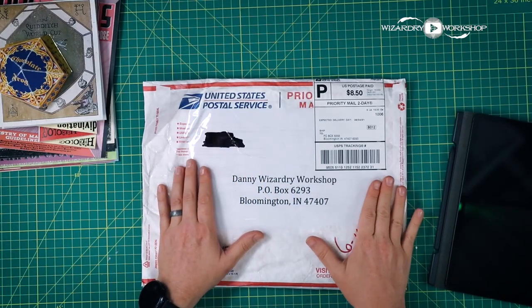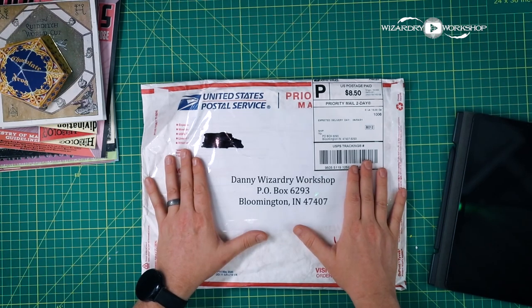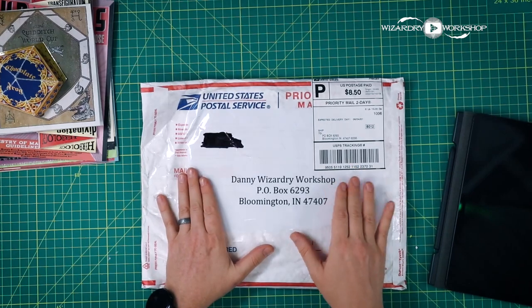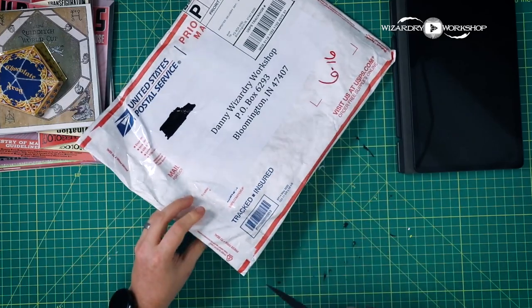So I purchased this and had it shipped to a secret shopper, and then they forwarded it to me. So now I have in my hands definitive proof if this person is selling my stuff or not. Let's find out. I just want to thank the secret shopper who made this possible and helped me get this to my P.O. box. I've got all the things that I ordered over here — these are my creations using my templates — so we're going to compare them to what they have in here. Let's get this thing open and see what they stole.